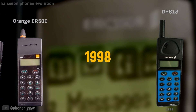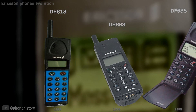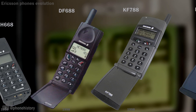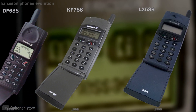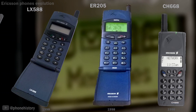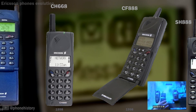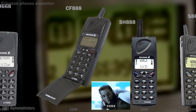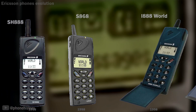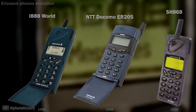1998: DH-688, DH-668, DF-688, KF-788, LX-588, ER-205. CH-668, CF-888, SH-868.